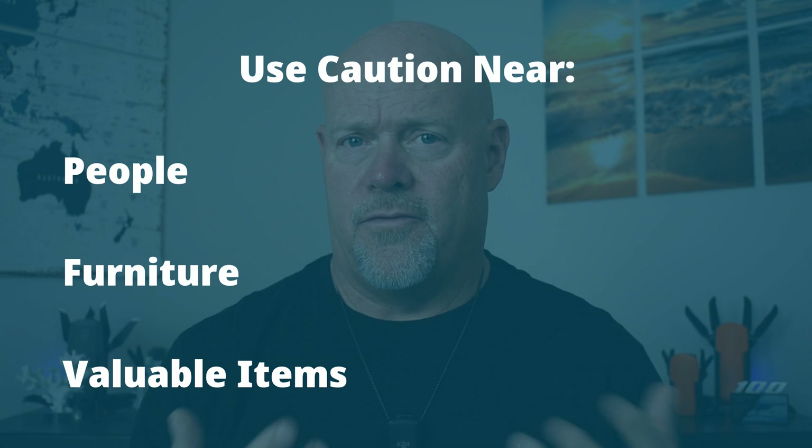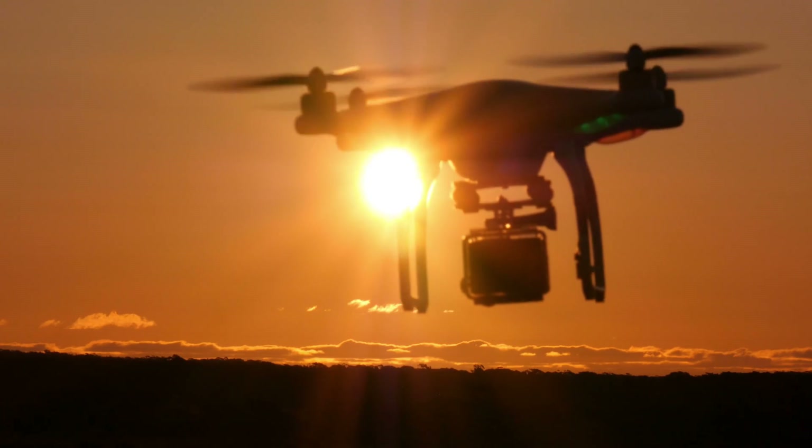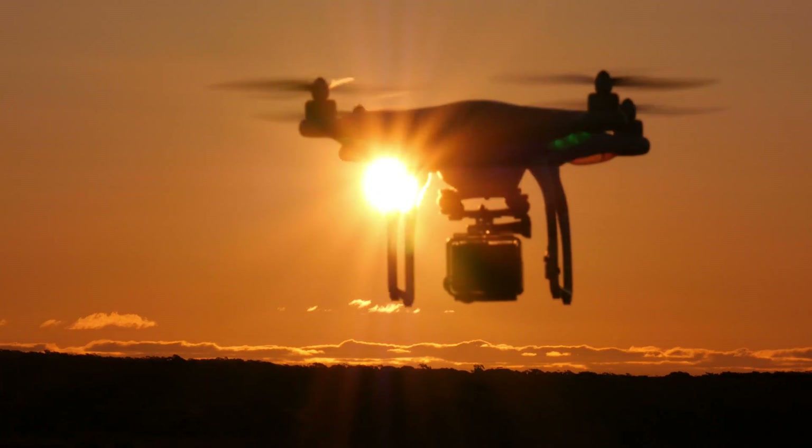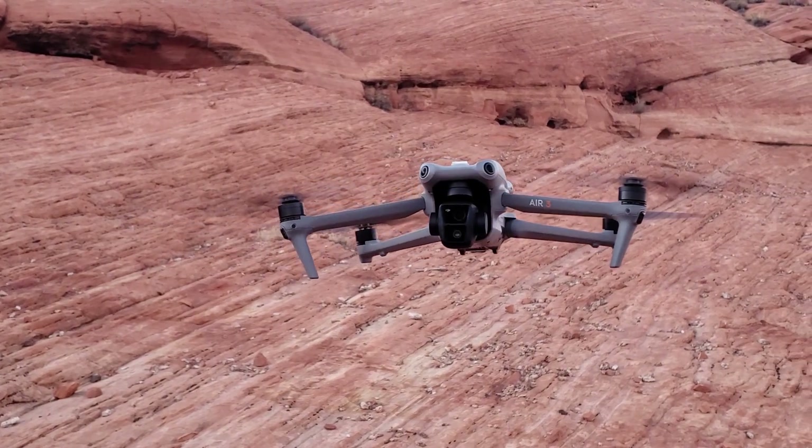Things you probably want to be concerned about when flying indoors are people, furniture, and other valuable items. Flying smaller drones is probably your best bet. I don't think you want to use a DJI Phantom, an Inspire, or even an Air 3 with propeller guards — those drones are just bigger and harder to manage in very tight spaces.